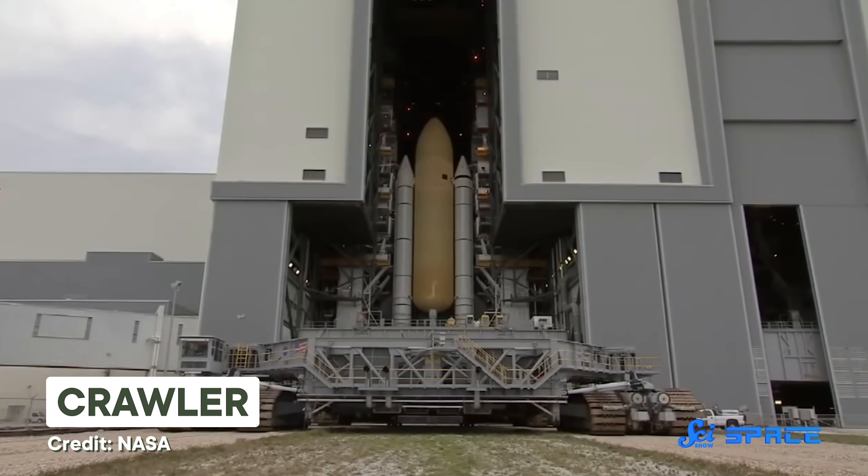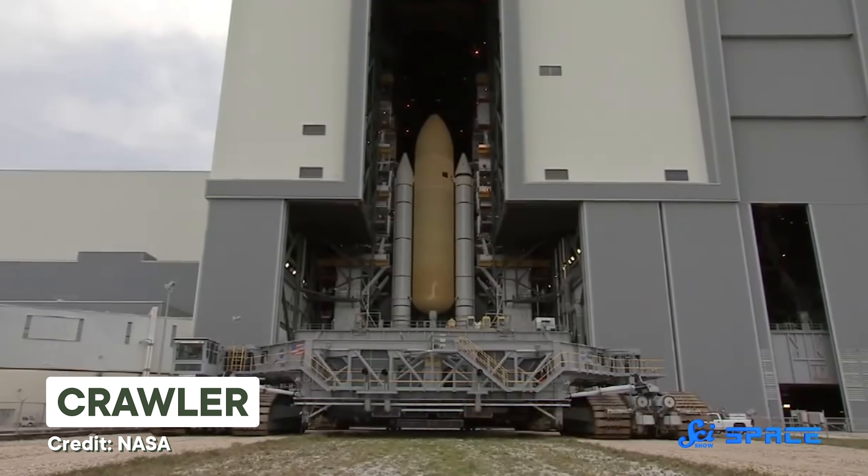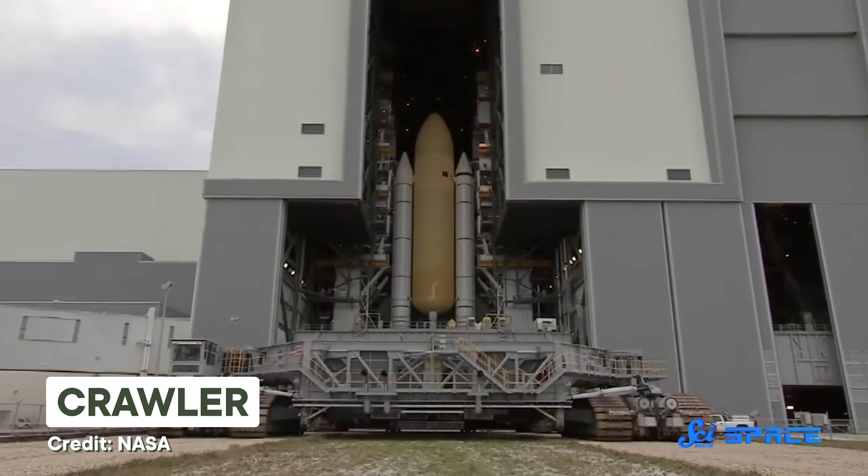When it's time to prepare for launch, engineers in the Vehicle Assembly Building stand the rocket vertically on top of the mobile launch platform. The whole thing is supported by four pedestals so that the crawler can scoot underneath, pick it up using hydraulics, and drive away. Weirdly enough, the rockets and hardware aren't actually secured to the crawler — their massive weight alone is enough to hold them in place. But even then, the tall structures still sway a tiny bit, so crawler drivers have to train for more than a year to learn how to control the vehicles and their teetering payload.